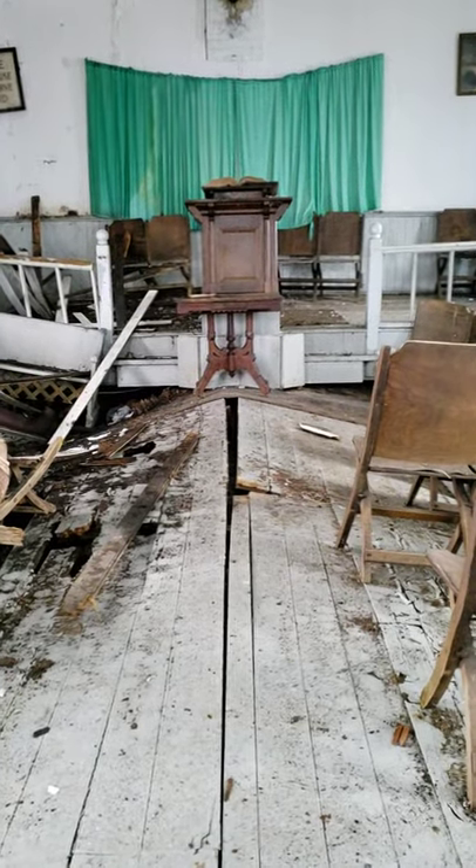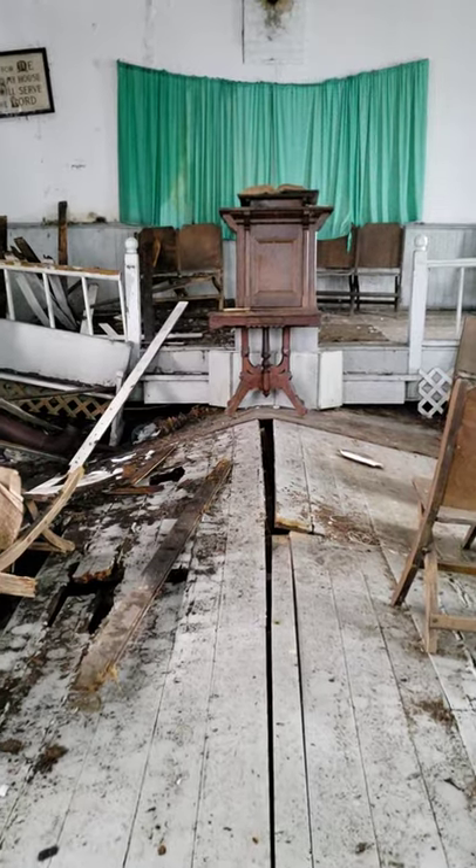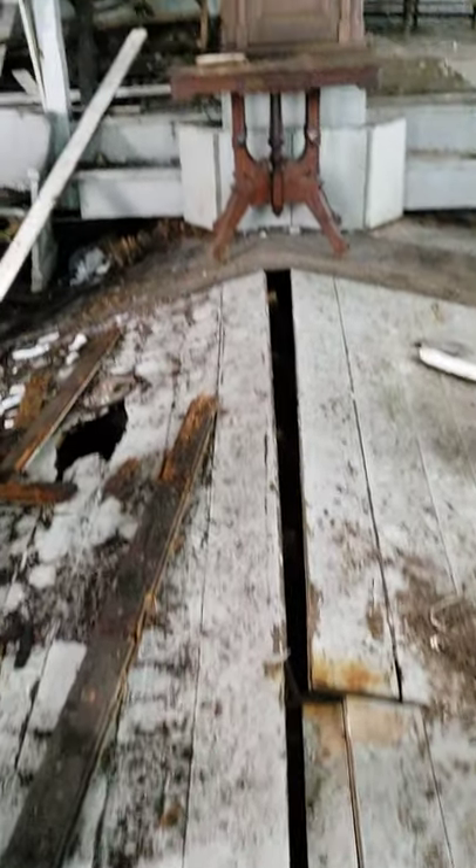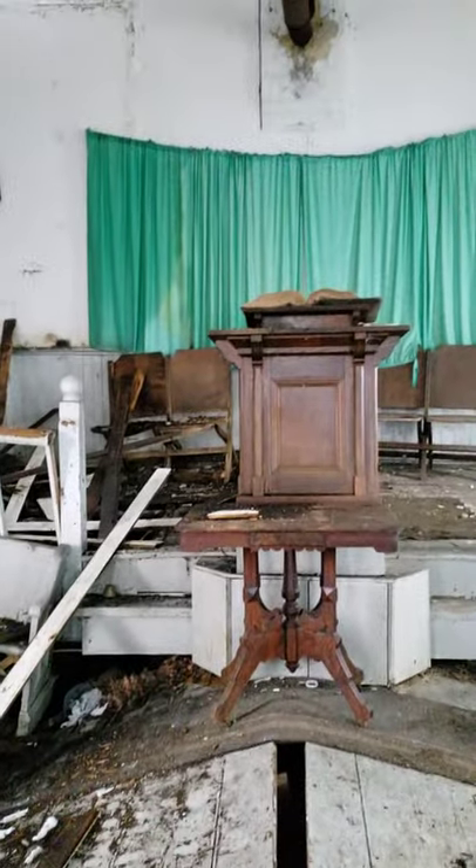I'm going to start walking straight here, but I can't make any promises that I won't fall through the floor because it's not looking good — it's really not looking good. You guys will probably like it if I fall through the floor.